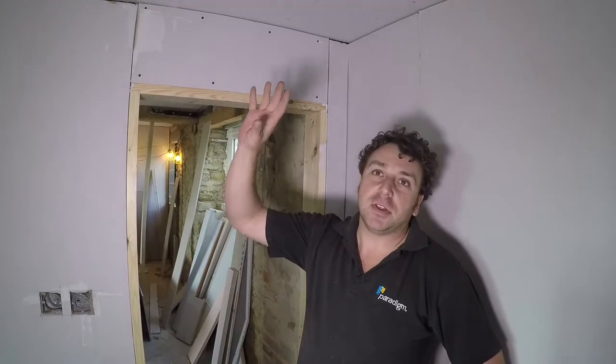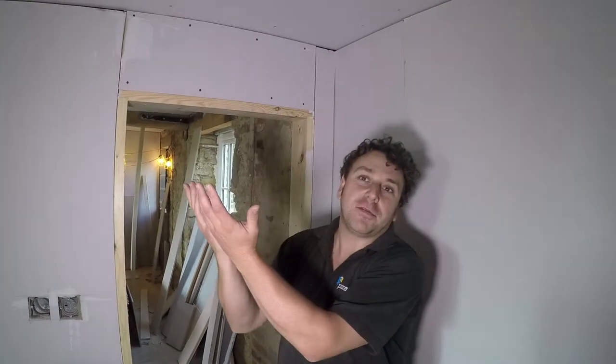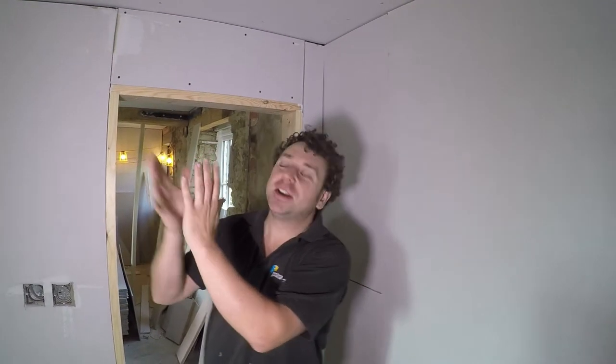I went to the listed building show, wandered around and came across your colleagues. I wasn't sure what these beehive things were that were hanging from the ceiling, so I asked. It turned out they were a damp remedial system. So I brought some cast plugs away from the show, gave them to our clients, they contacted you direct and that's where we've gone from until today.